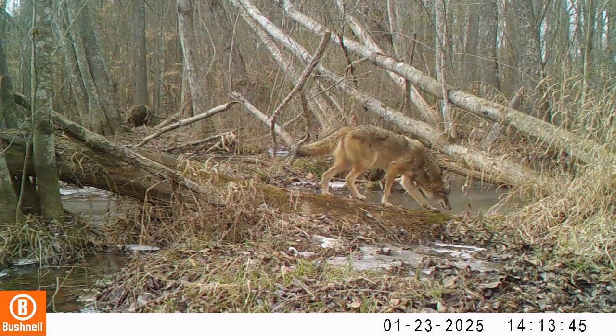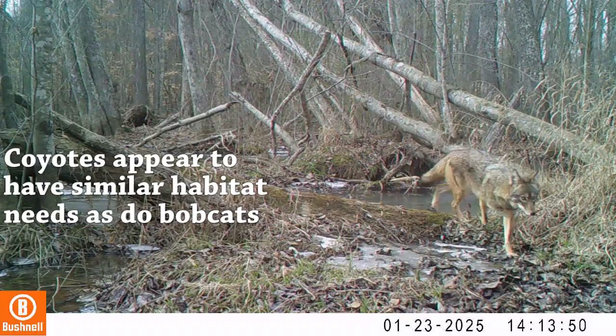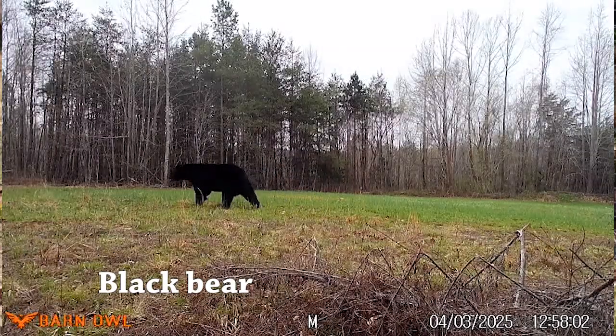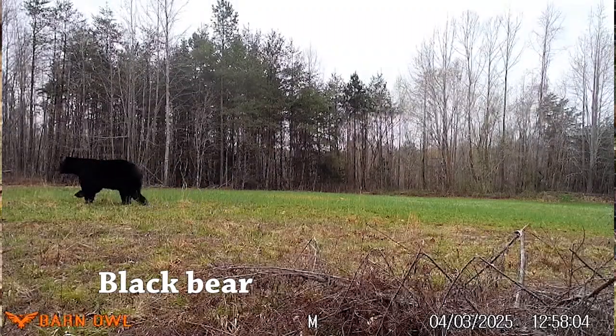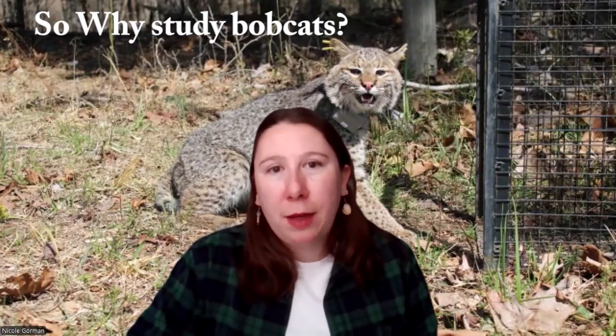I'm taking animal behavior and landscape ecology concepts and building them into wildlife corridor modeling frameworks where I can create an improved corridor model that other people can use to designate wildlife corridors for other animals in other areas. The results of my work I hope can also inform bobcat, black bear, and other animal conservation throughout the Blue Ridge and Piedmont regions of Virginia.